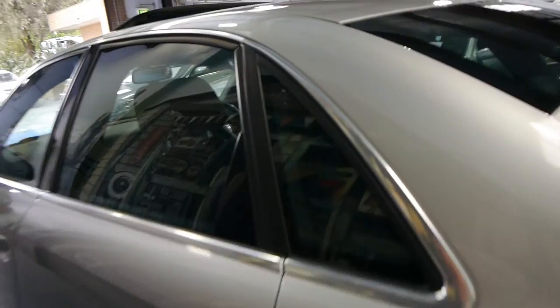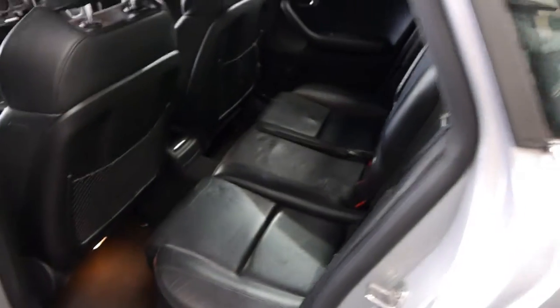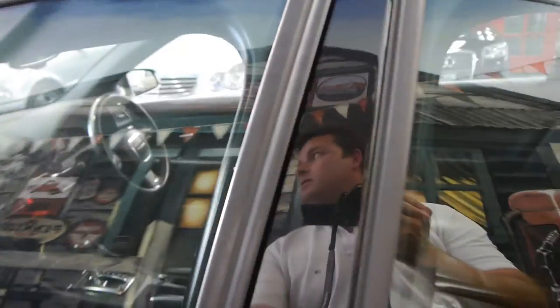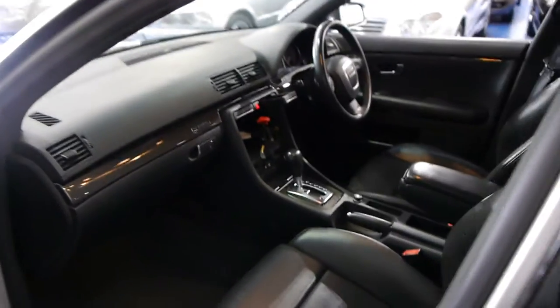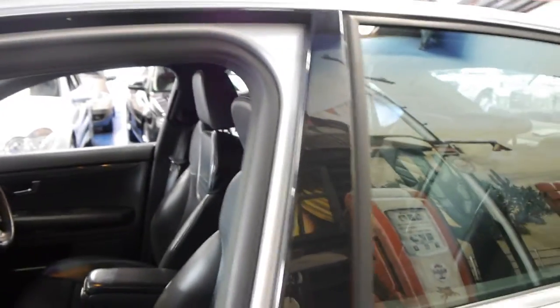The car seems to be gun barrel straight down the sides. The leather's absolutely lovely and it's got Recaro seats in the front. We think it's just absolutely lovely this car. It's got all its logbooks as well, service completely up to date.